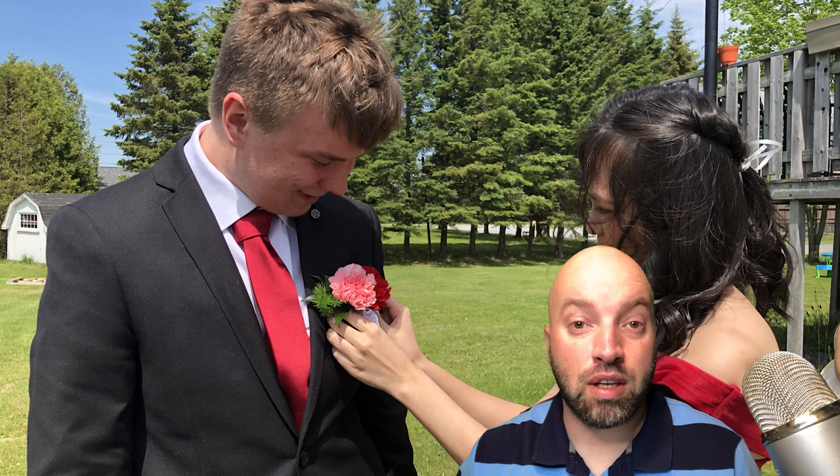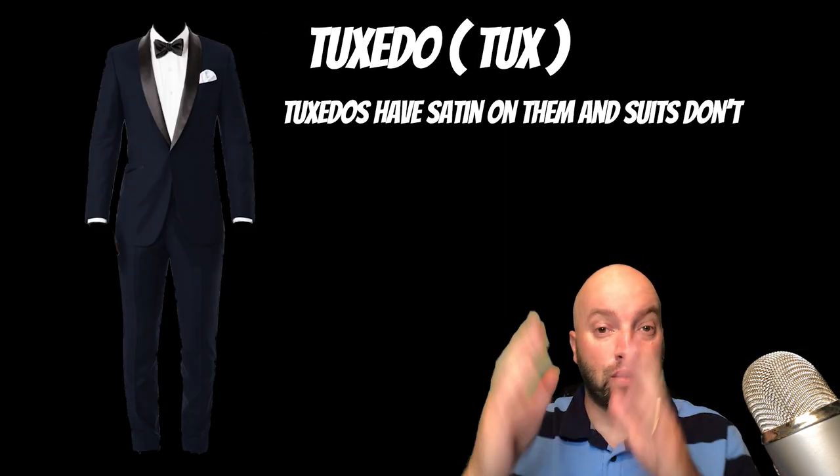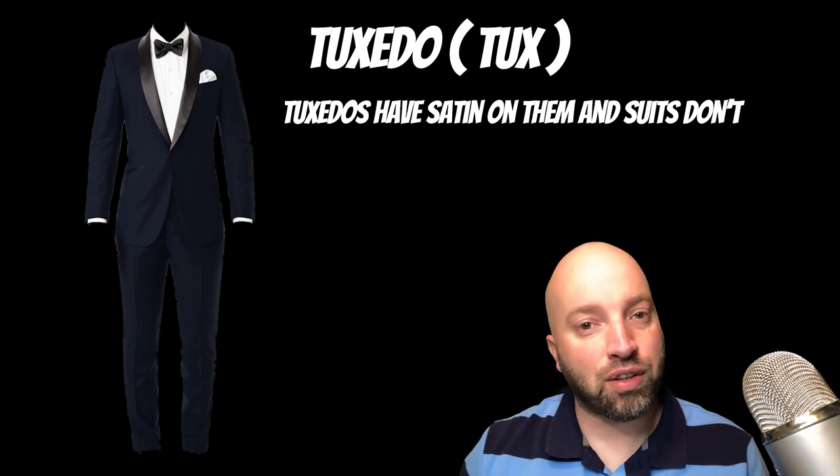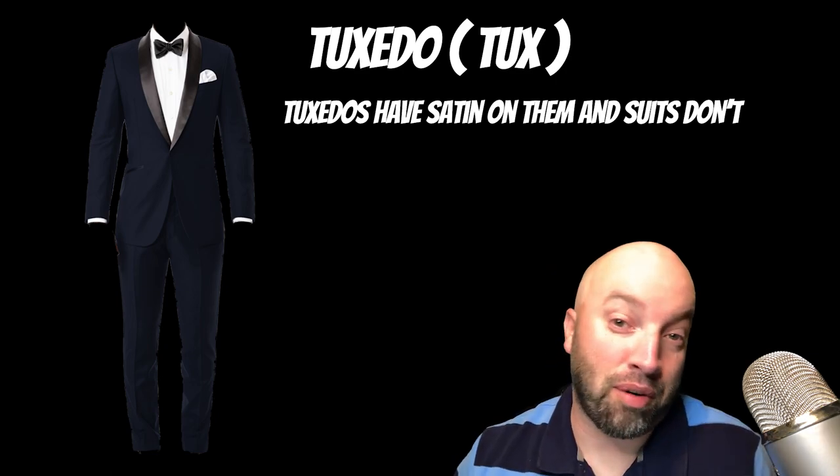The next word we're going to learn is tuxedo, also known as tux for short. A tuxedo is a suit that incorporates satin into the wardrobe. That is how it's different from a regular suit.